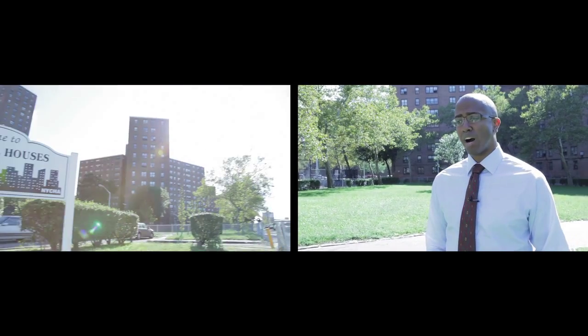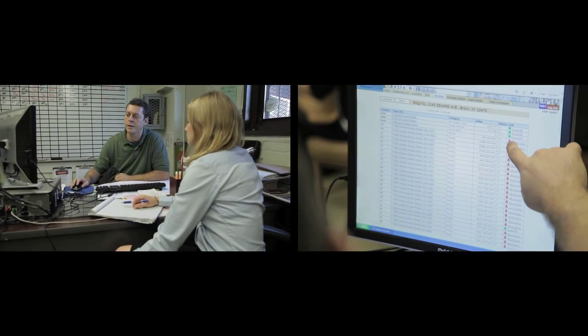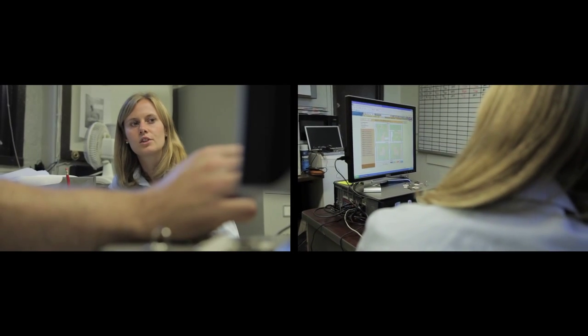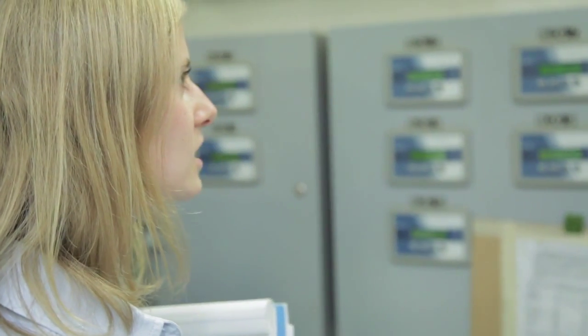The technology is scalable. It can be used in a small apartment building or a large complex such as Castle Hill with its 14 buildings, and it's something other PHAs should embrace because what it helps us do is manage a cost that in the past has seemed to be unmanageable. We've been able to identify and determine in what ways we can improve efficiencies at the apartment level — something we've never really been able to do before.